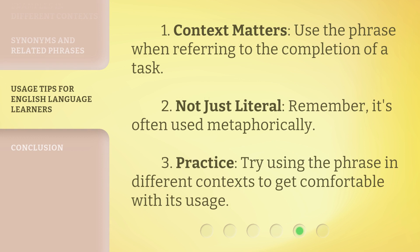One — context matters: use the phrase when referring to the completion of a task. Two — not just literal: remember, it's often used metaphorically. Three — practice: try using the phrase in different contexts to get comfortable with its usage.